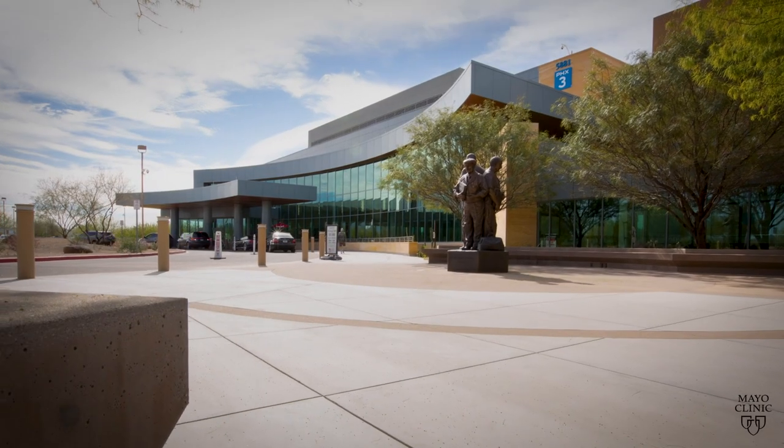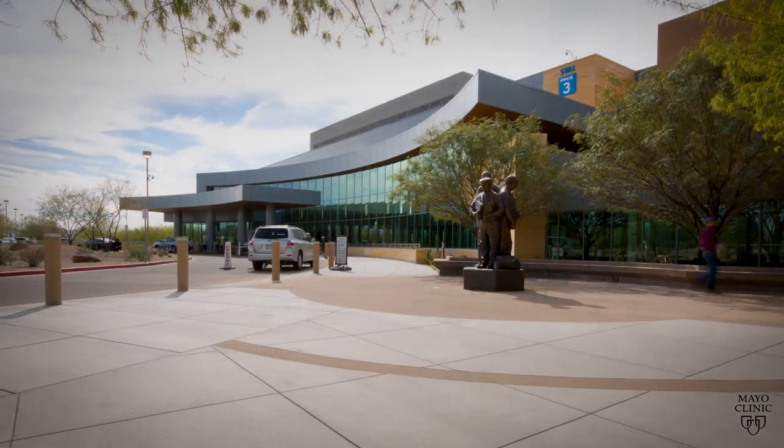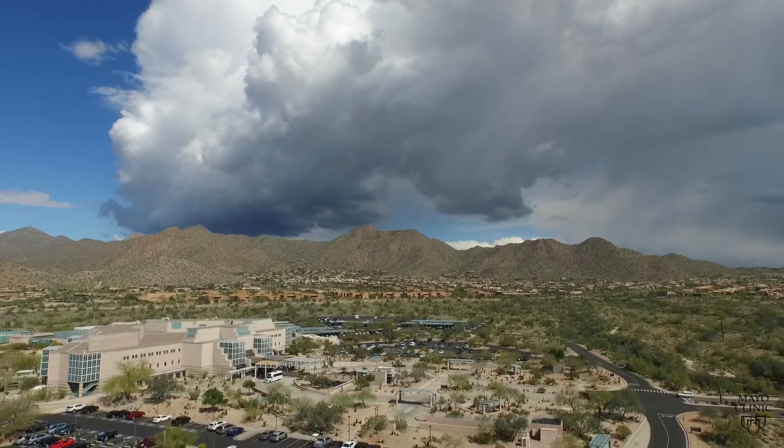The overall goal of the department is to allow the resident to achieve complete independence by the time they're done training over a five-year period. Not only do we want to address independence with clinical decision-making and their ability to take care of patients, but we also want them to develop leadership skills as well as the skill set to be an independent researcher should they choose to do that in their future career. Through the training I've already gone through, I know I'm going to be five steps ahead compared to residents who have trained at other programs.